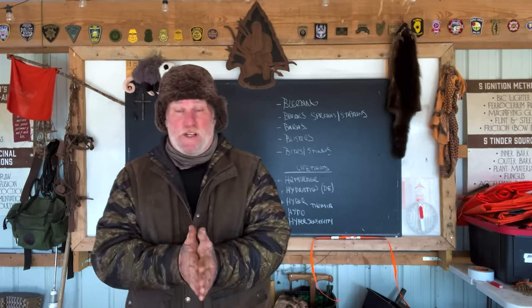Morning folks, I'm Dave Canterbury with Self Reliance Outfitters and the Pathfinder School, down here at the Pathfinder Outdoor Classroom on a nice chilly 29-degree morning.